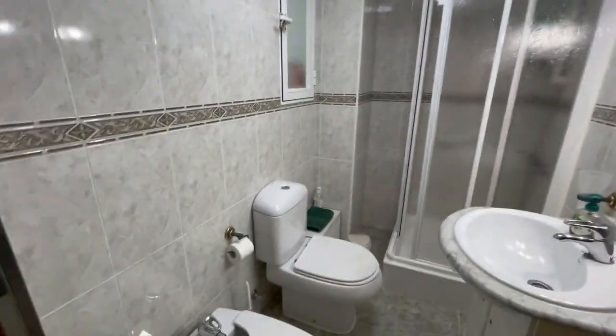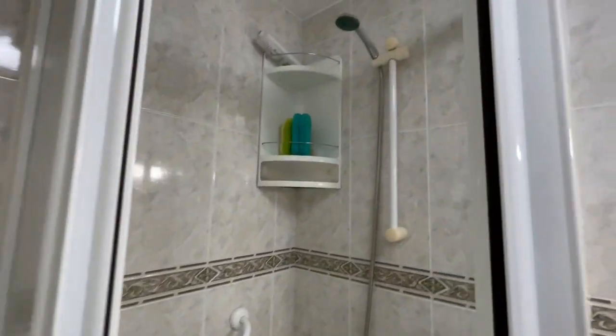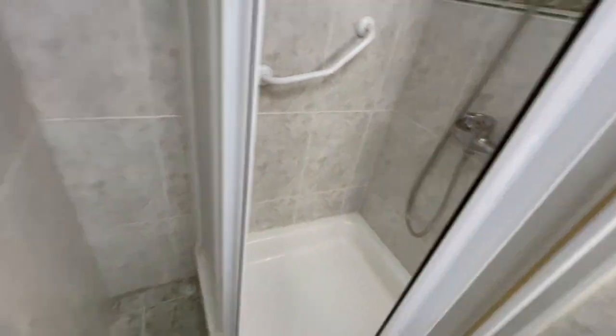Let's check the second bathroom. It also has two tanks and closets, and the shower also looks nice and has an excellent size.